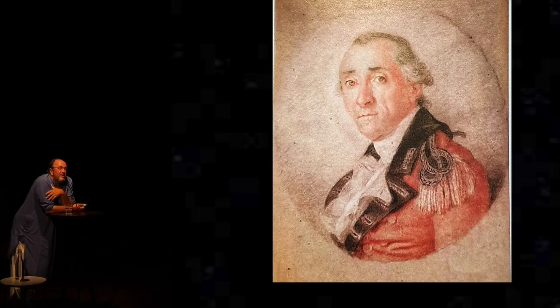Even more remarkably, when he found himself having crippling stomach aches, he read the scientific journals and then extracted his own appendix himself using a scalpel — and lived to tell the tale.